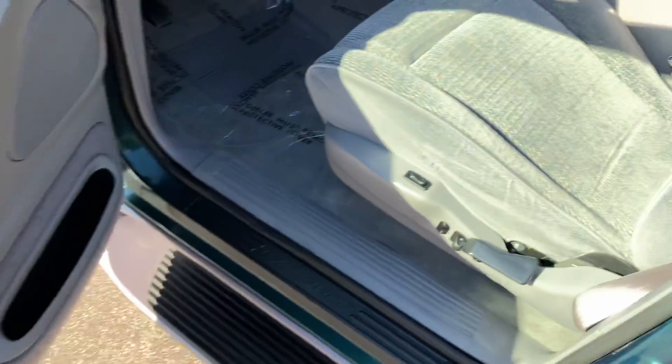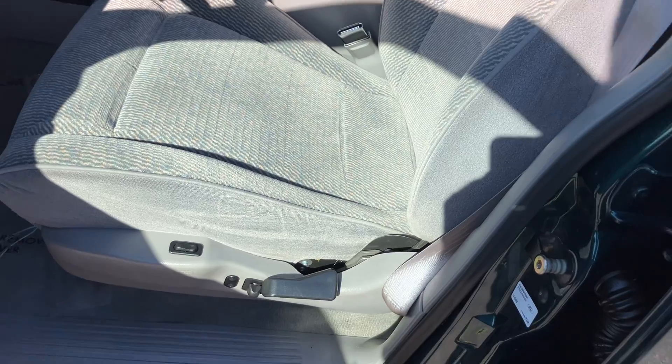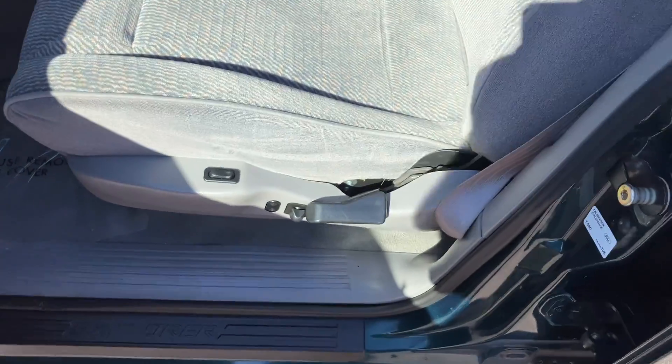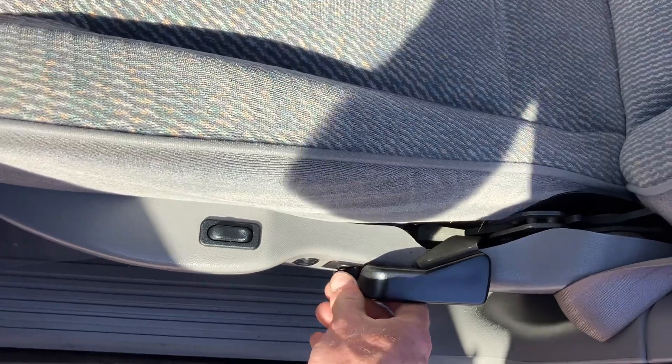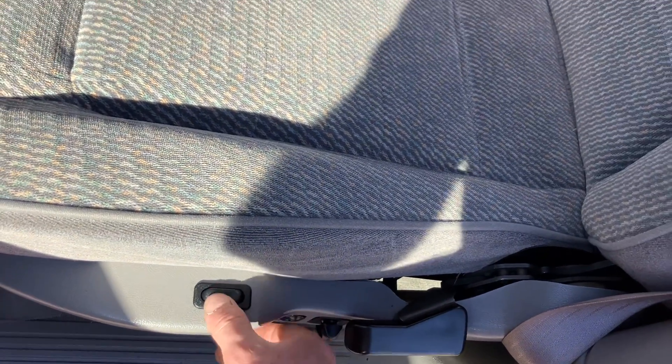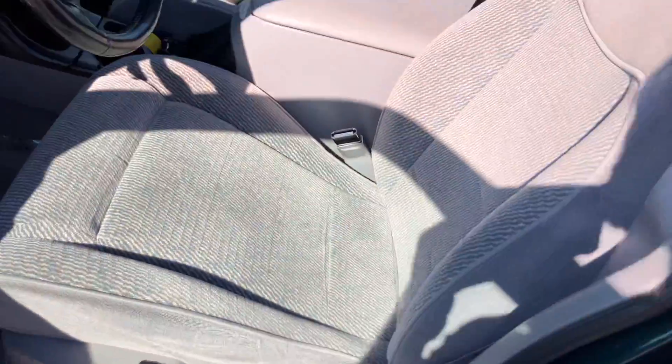The driver's door panel is in beautiful shape. The driver's seat is in good condition — it's not even worn along the edge or side bolster. As I mentioned, they are power seats, so they power side to side, back and forth, up and down. I believe it does have power lumbar as well — yep, sure does. And then this is the control that adjusts the backrest.